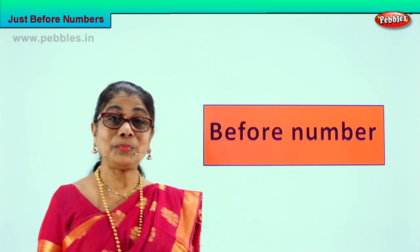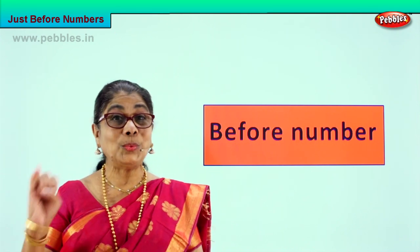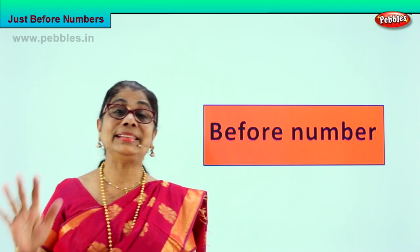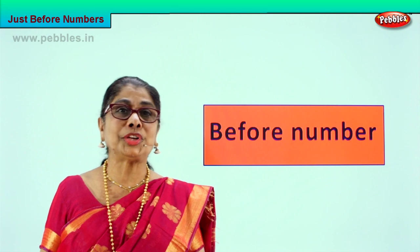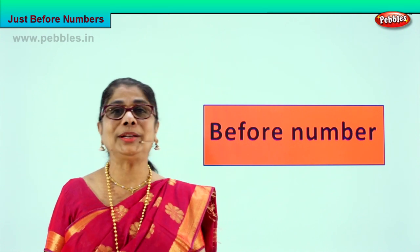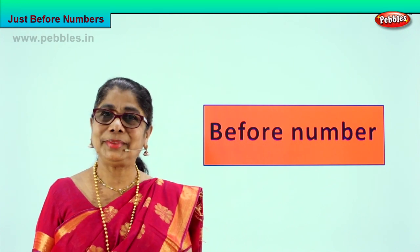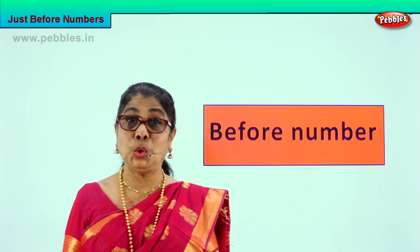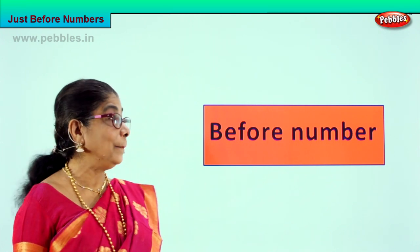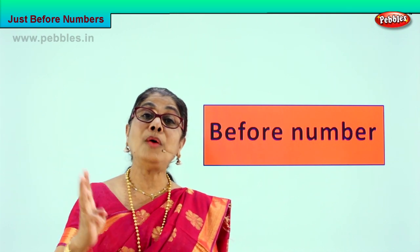Hi children, we learned numbers, didn't we? We learned the numbers one, two, three, four, five, six, seven, eight, nine, ten. How many numbers did we learn? Ten numbers. Now we learned to count one to ten, but here we are going to do something very interesting and it's going to make your thinking grow. We're going to play a little game.